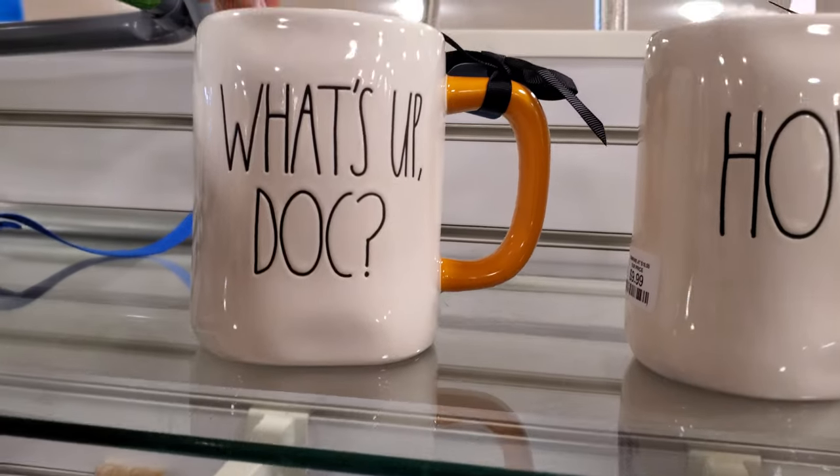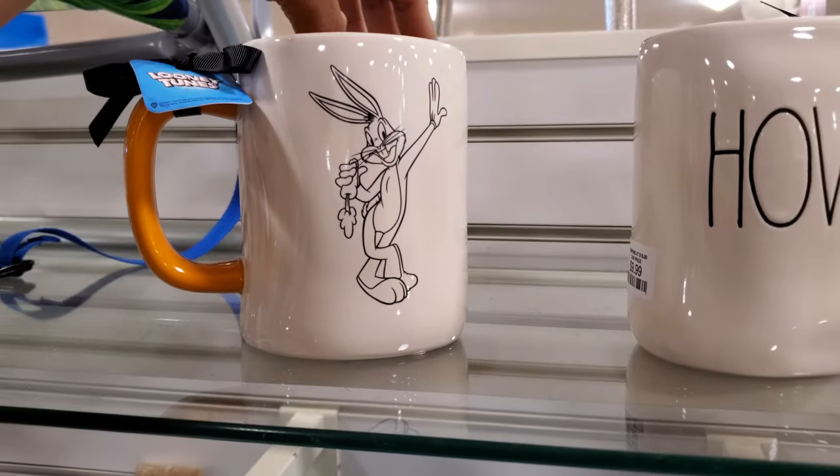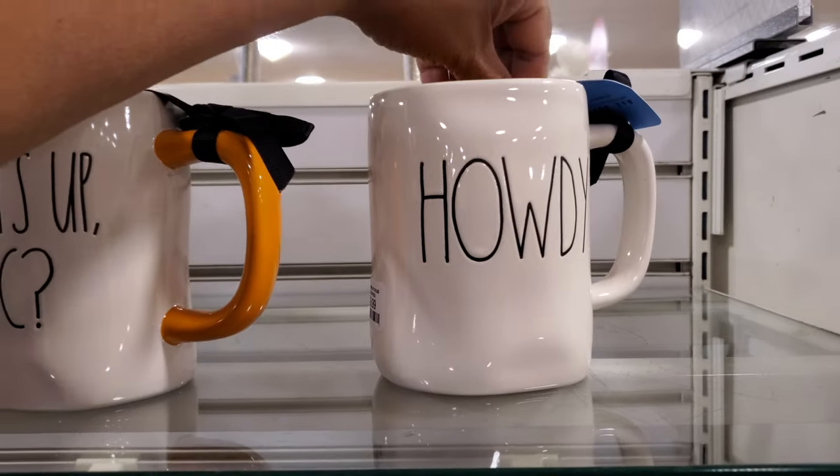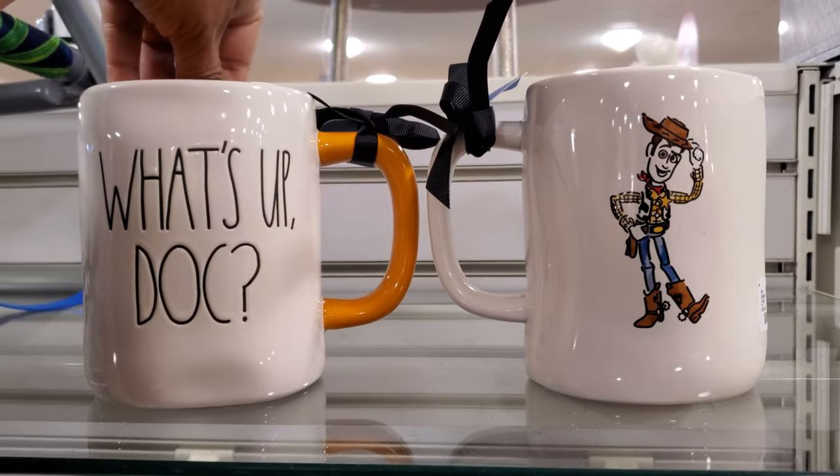Okay, what's really cool — it says 'What's Up, Doc' on this one, and then when you turn it around, we have Bugs Bunny. Then we have 'Howdy,' so I'm guessing Toy Story — we have Woody, 'Howdy, Howdy, Howdy.' That's kind of cool.